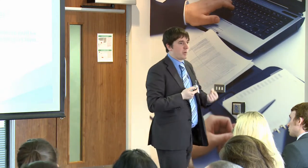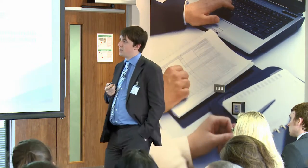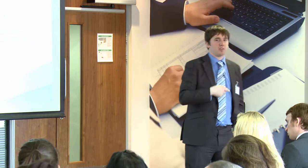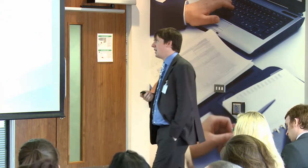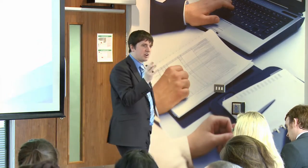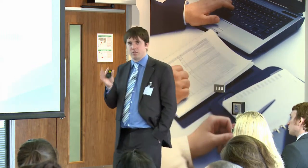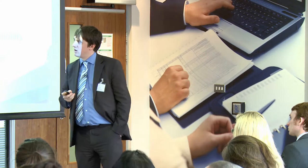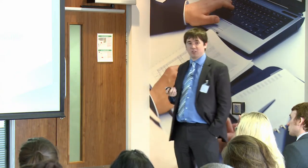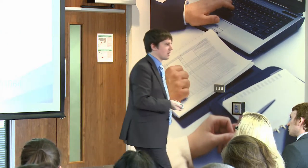Your design must be new when applied for, so it can't be the same as anyone else's out there already, even if it's on a registered database or not. It must have individual character — what's the difference between yours and the next nearest thing? If there's a slight change in the shape or size, that's not really individual character. It also can't be contrary to public policy or morality. National flags are going to be excluded as well.